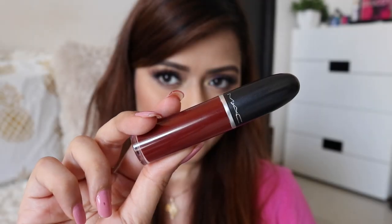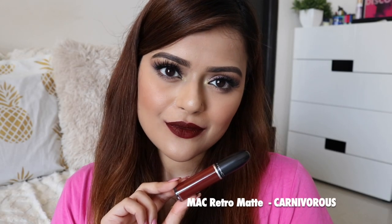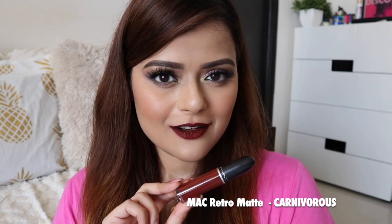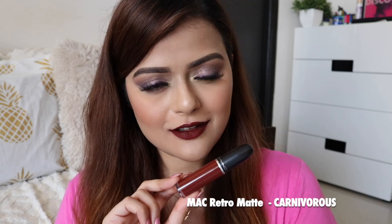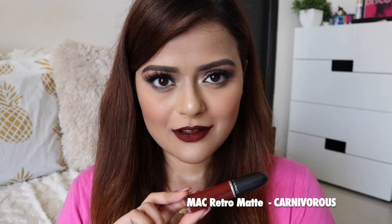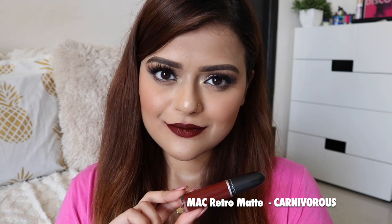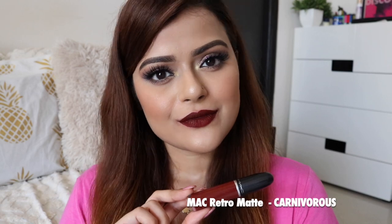And the last one is MAC Cosmetics Retro Matte Liquid Lip Color in the shade Carnivorous. This is another shade from MAC which I have been obsessing over. This is the darkest maroon liquid lip color that I've got. I prefer to wear this shade in the evenings more. It goes well with Western and traditional outfits equally well. It is matte and transfer-proof, but you will need a touch-up if you eat anything oily.